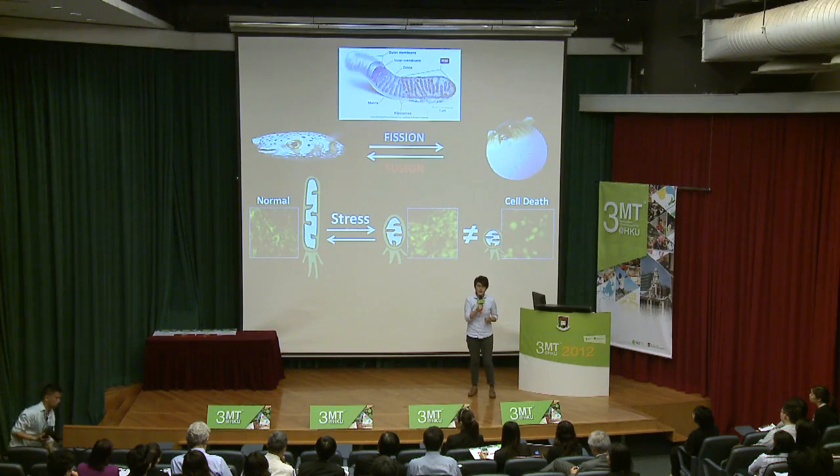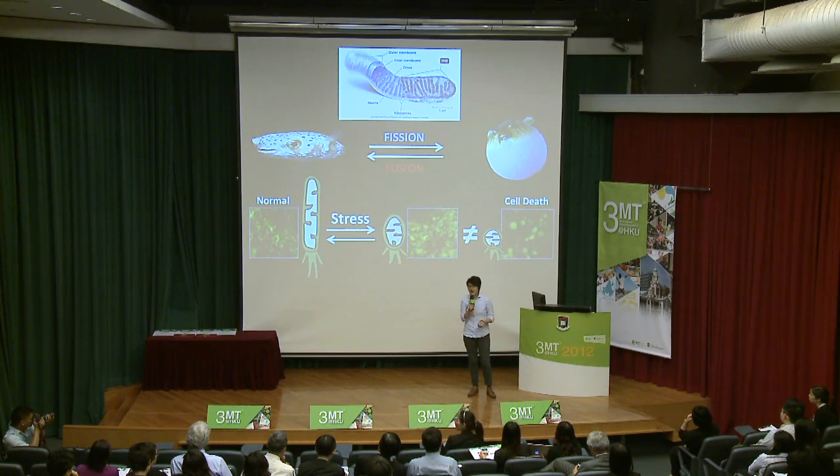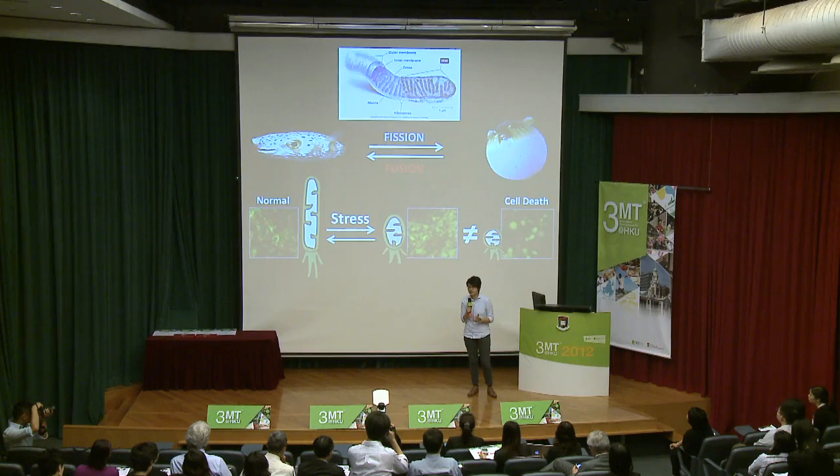Fission and fusion are very important for transportation of mitochondria within the cell and also replacement of damaged mitochondria. In the brain, this is particularly important. Without the supply of energy from healthy mitochondria, neurons won't be able to communicate with each other and you won't be able to listen to me right now. And losing the connection between neurons can result in Alzheimer's disease, a disease that makes you lose your memory and brain function gradually.